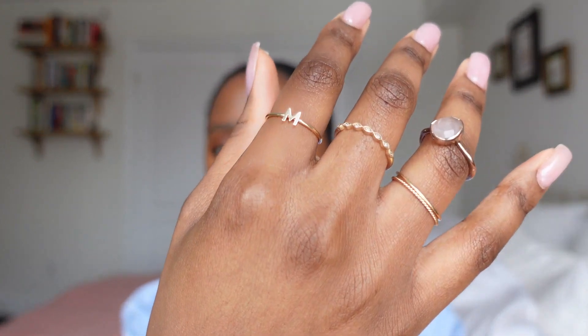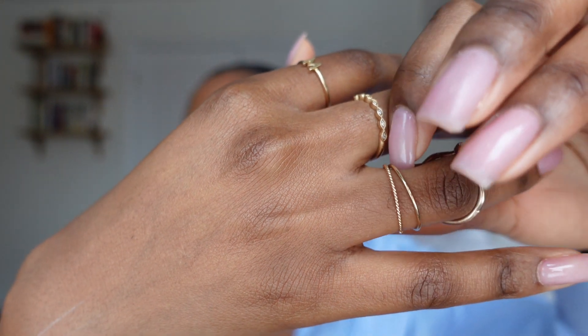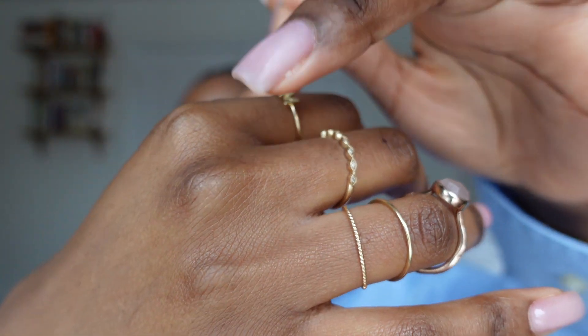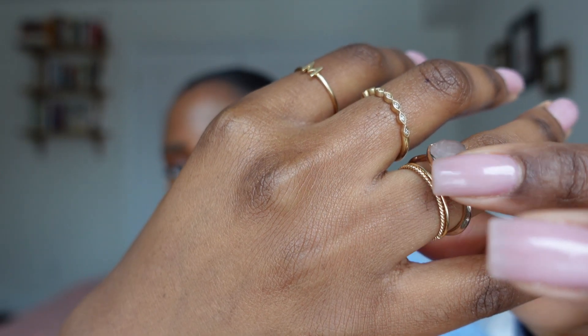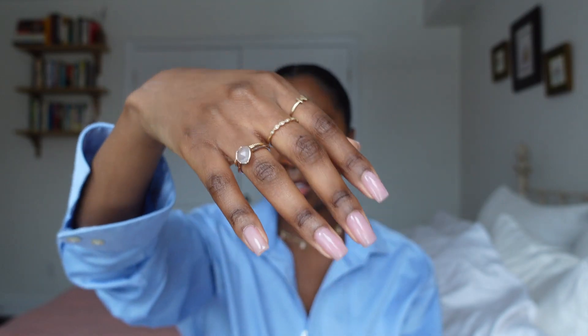Below that I have these two very thin rings — do you see those? One is just a simple gold band and the other is a little bit more textured. Both of them are solid gold. I usually wear those ones together, and I really like having them stacked with a chunkier ring — I think that looks really nice. And that is that hand.